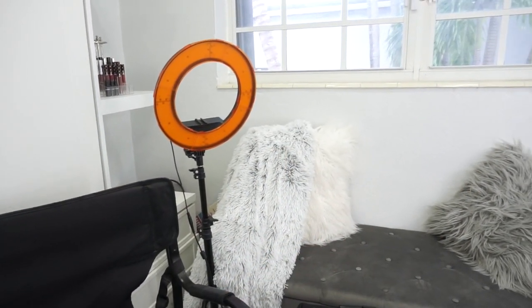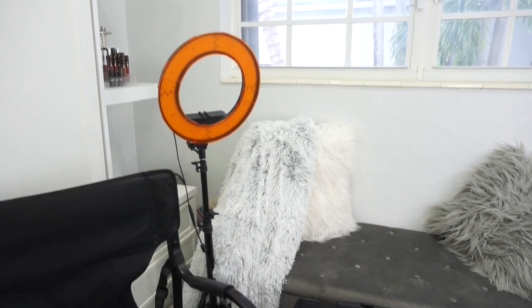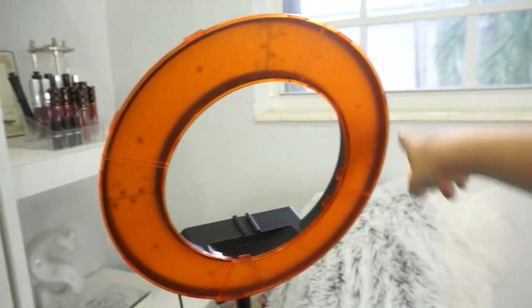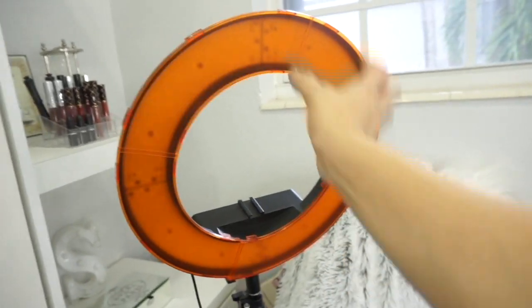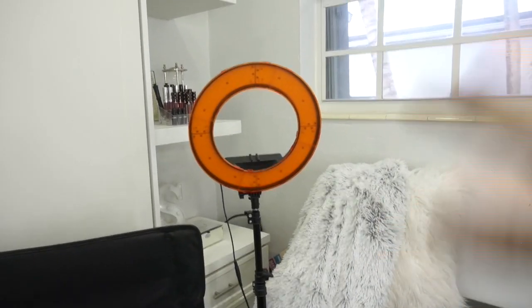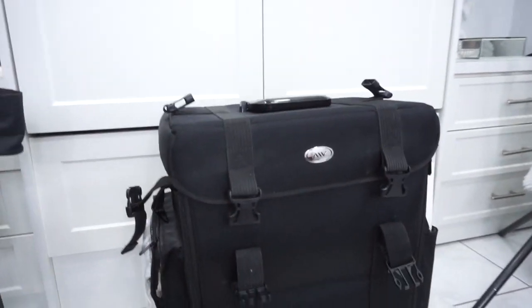Over here I have my ring light, which I also got from Amazon. This is actually the smaller ring light — I used to have the bigger 24-inch ones, but for traveling purposes it became a hassle, so I bought this 18-inch version. I also use the orange lighting; it varies depending on where I am. Sometimes I'll take out some of the parts and have a mix of orange and white lights. Lately I've been loving the yellow lighting mixed with the white light from my vanity.